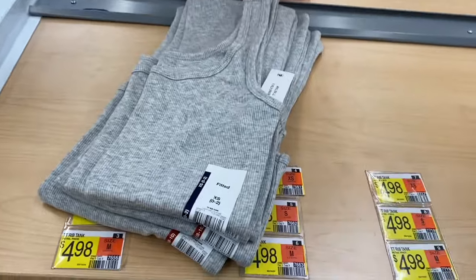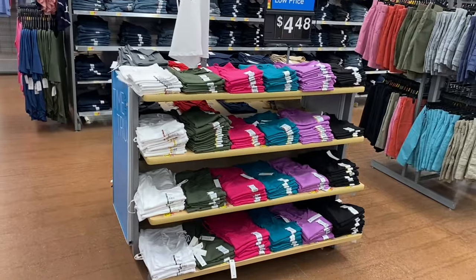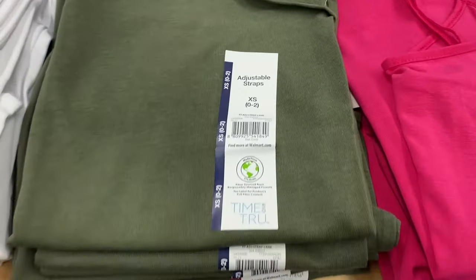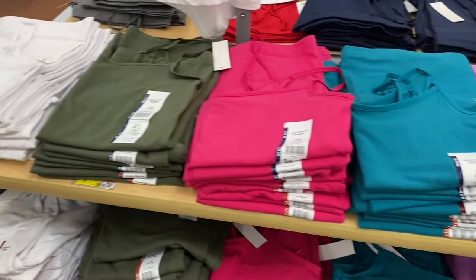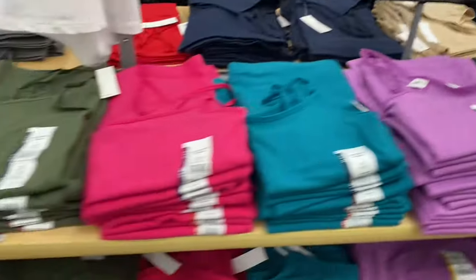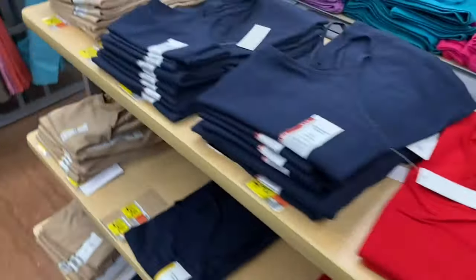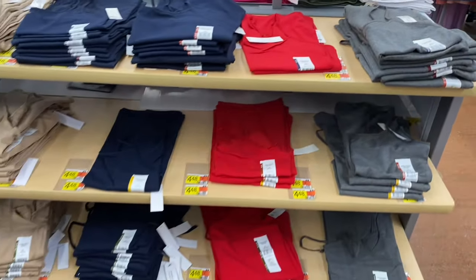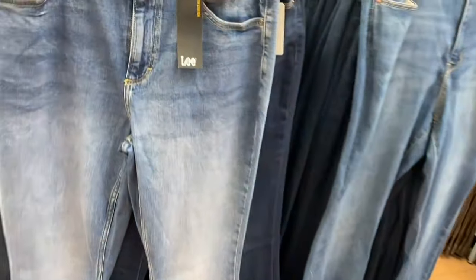They have Time and True fitted ribbed tanks at $4.98. Adjustable strap camis are $4.48, by Time and True, in white, green, pink, teal, purple, black, beige, blue, red, and gray.